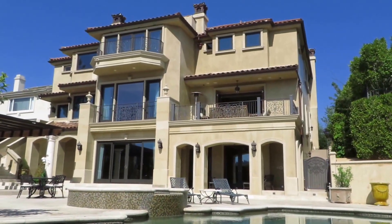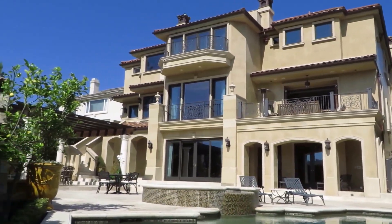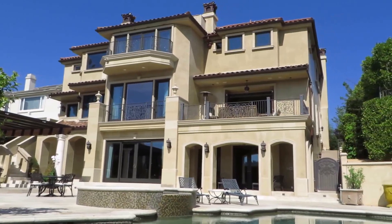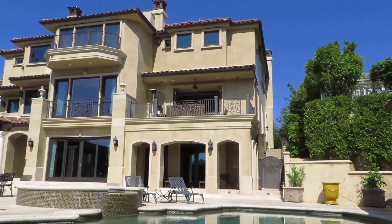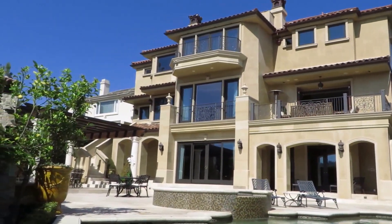Hi everyone, it's Christophe Chou from Coldwell Banker Previews in Beverly Hills. Today I'm coming to you from Bel Air Crest at 11766 Weatherby Lane. This is a sneak peek of a coming soon listing that will have its first showings at the open house on April 27th, Sunday from 2 to 5 p.m.